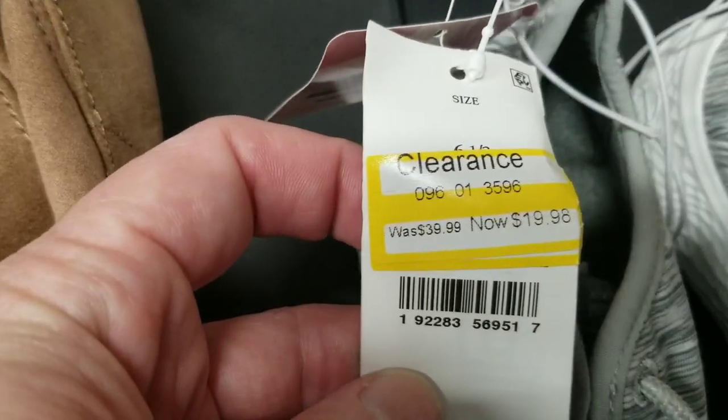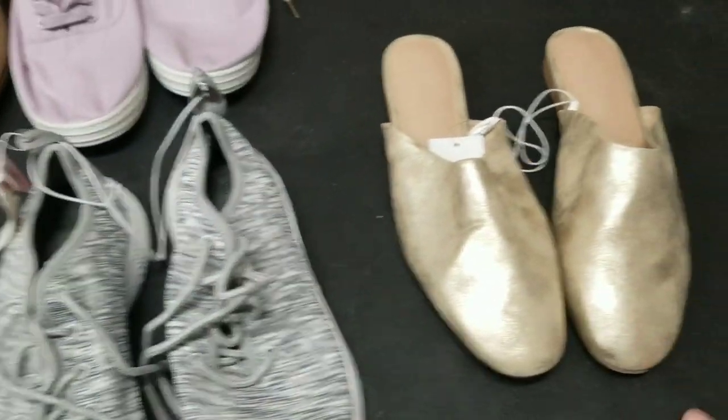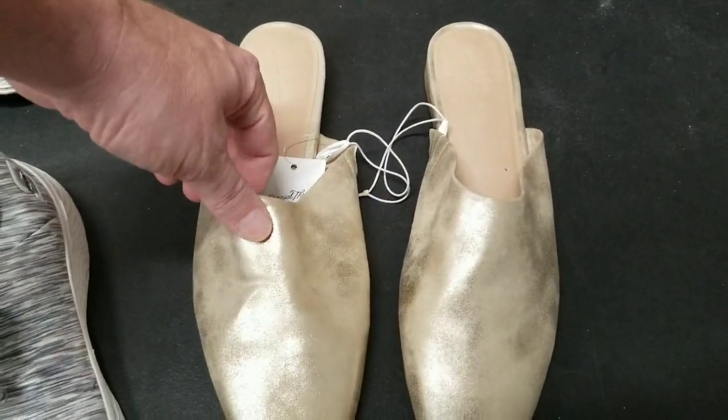These look kind of beat up unless they're supposed to look like that. Originally they were $40. They were clearanced to $19.96. These look a little beat up — but I think they're made to be that way.